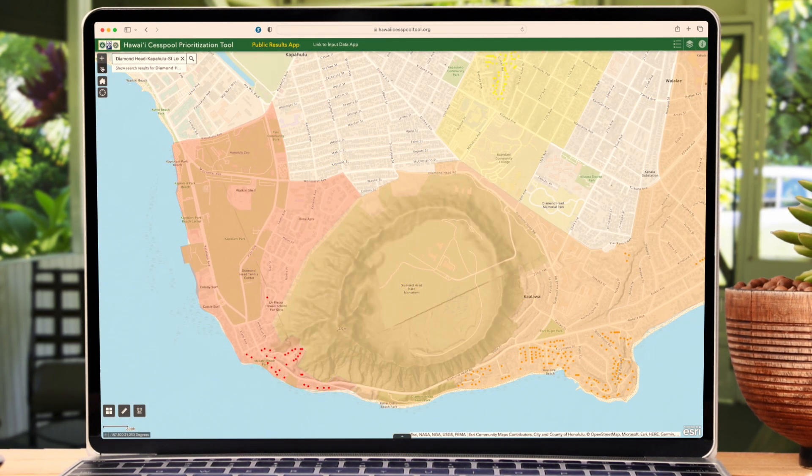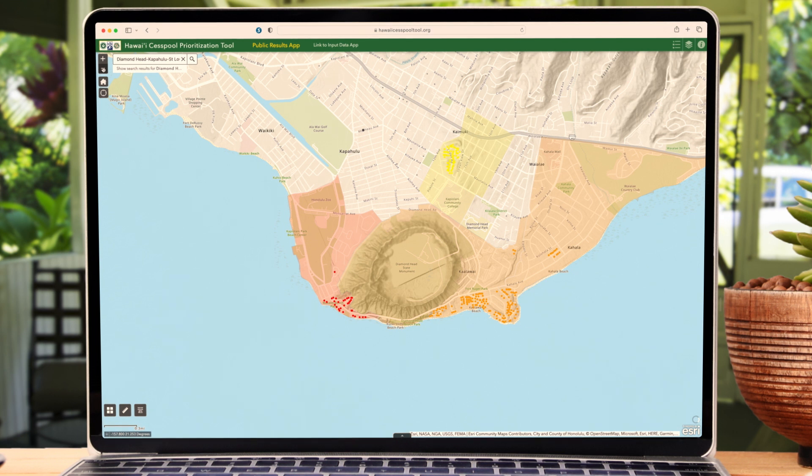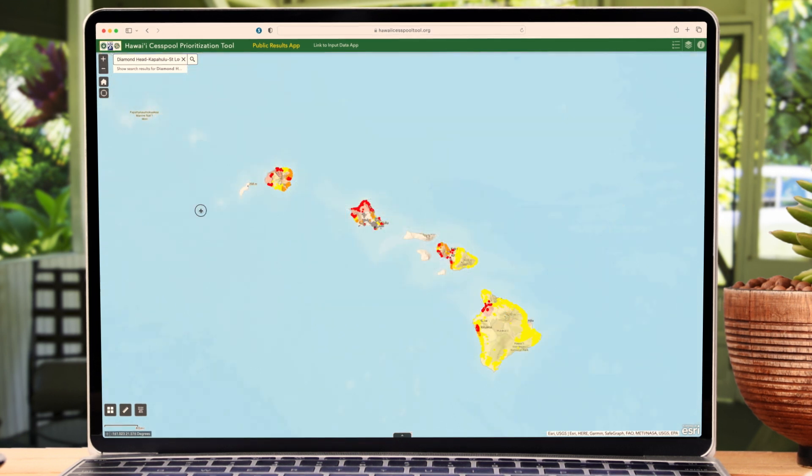Every cesspool in Hawaii will need to be converted to higher forms of treatment by 2050, as all cesspools release pollution into the environment.